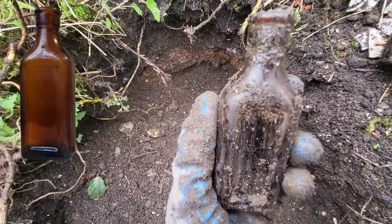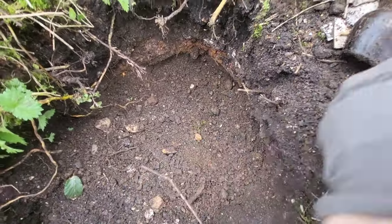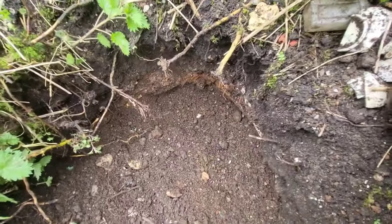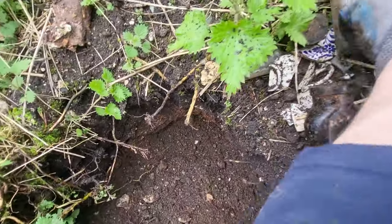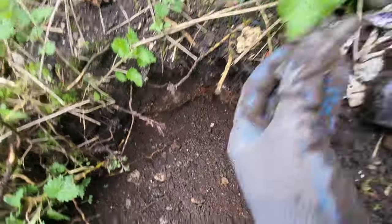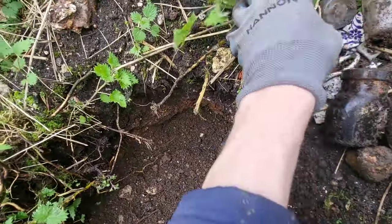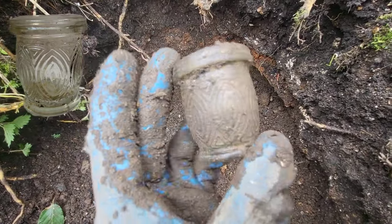Had this nice amber chemist's bottle. Had this paste pot - nothing super special but I don't think I've seen one with that design before, kind of cool. Tiny little pot. This one is probably the tallest paste pot I've ever seen, with lines on it. A little perfume bottle - you can see the ridges in it, very pretty. Sadly it's a little bit snapped at the top. And this paste pot which I've never seen with this design either - very pretty.